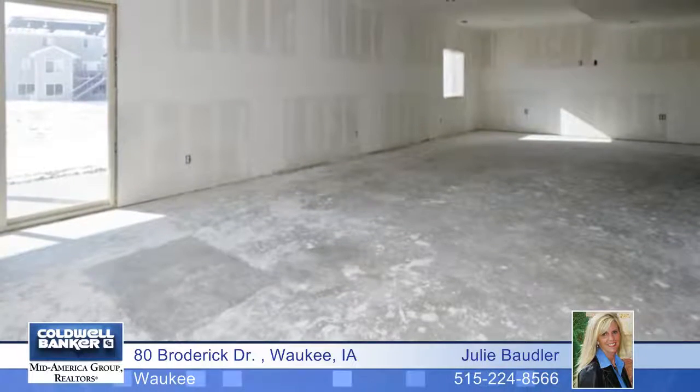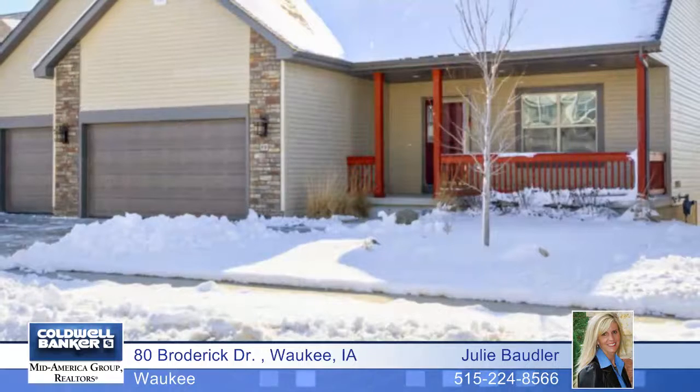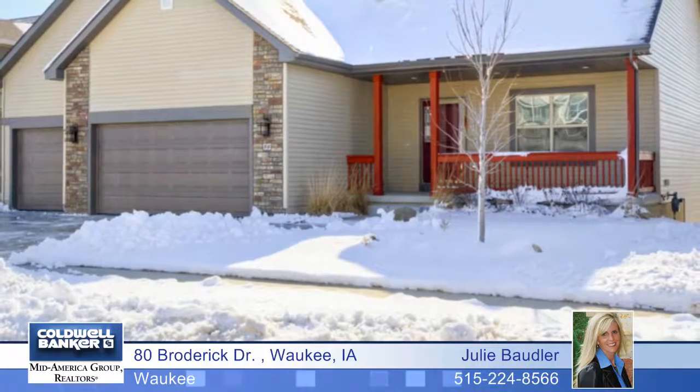The master bedroom and two additional bedrooms on opposite sides of the house create privacy for all. Downstairs, the basement is ready for your vision. Julie Vaudler invites you home.